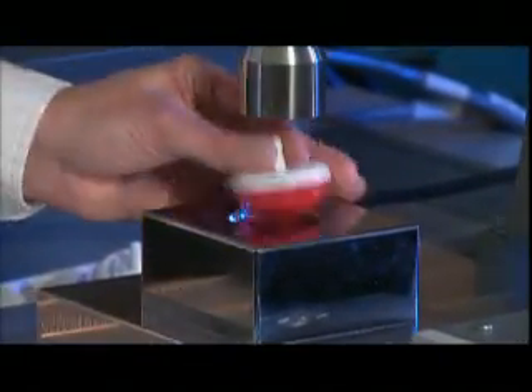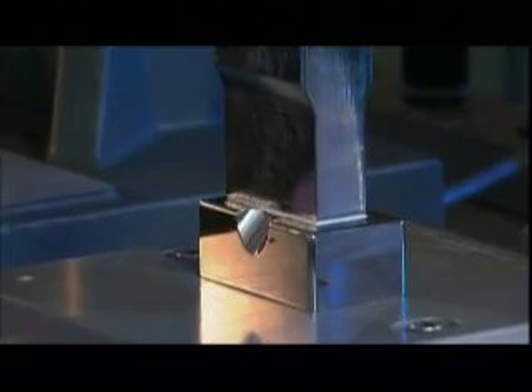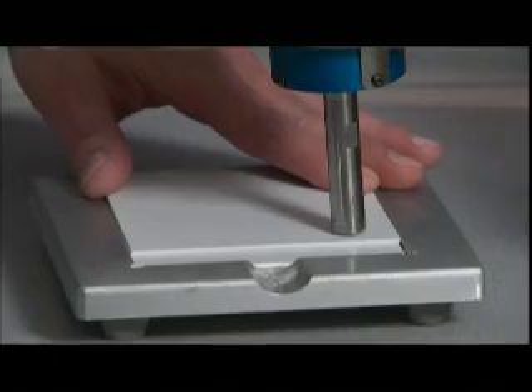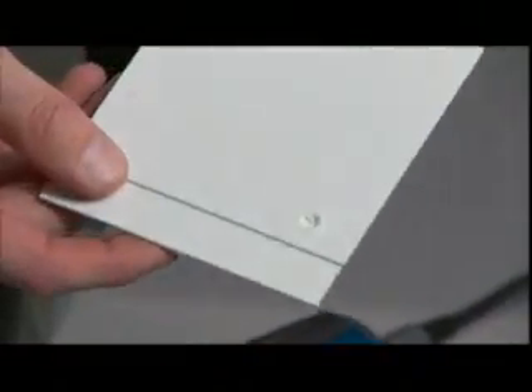People don't realize the amount of power that is available in sound waves if the sound waves are focused properly. And these materials are vibrating, in many cases, 20,000 times per second, 40,000 times per second. That frictional heat is so intense that the plastic welds within a fraction of a second.